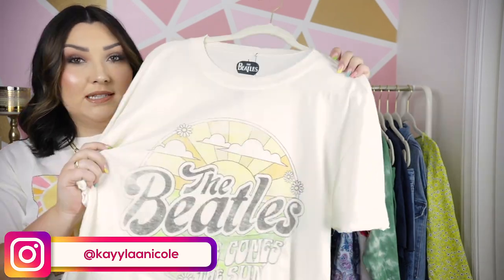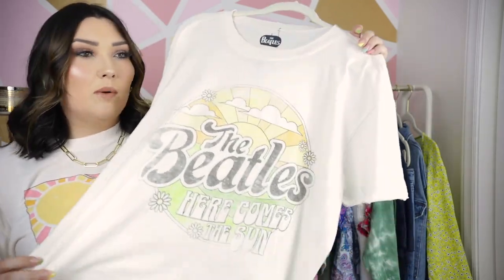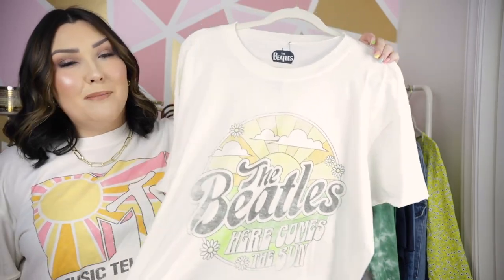You can follow me on Instagram — sometimes I'll do restock notifications on things I know are best sellers, like the graphic tees. If you want to be more informed, follow me over there, or just check back on the Walmart website and I'm sure you'll eventually see it pop back up.